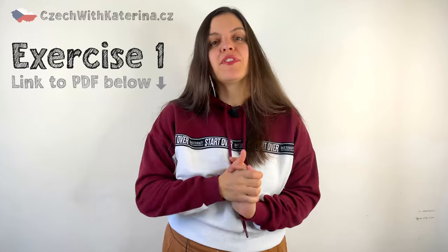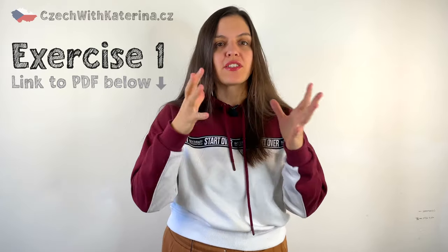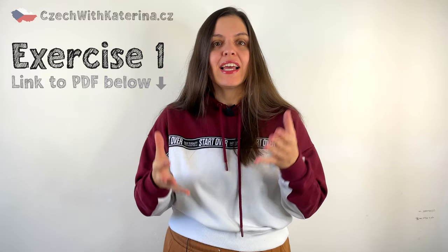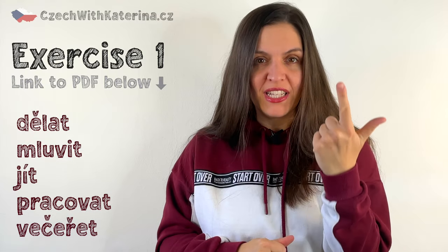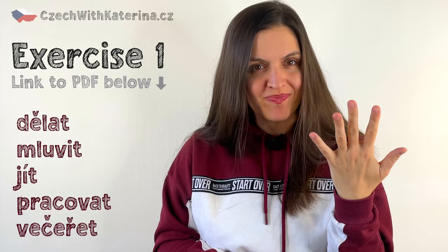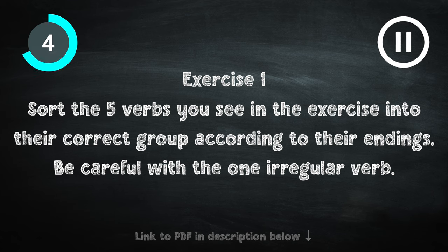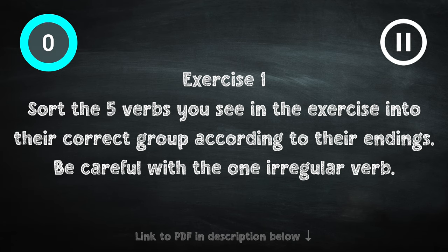Take your exercise sheet now and fill in the five verbs in cvičení jedna into their correct group according to their ending: dělat, mluvit, jít, pracovat, večeřet. Do you know the meaning of these verbs? If not, try to guess their English translation in your exercise sheet.